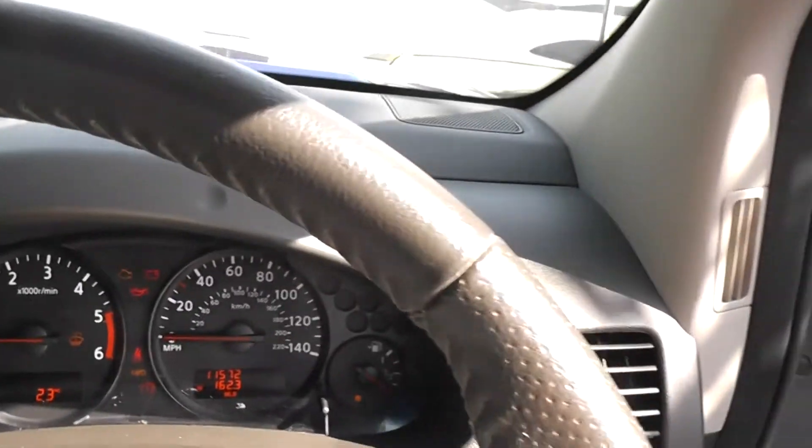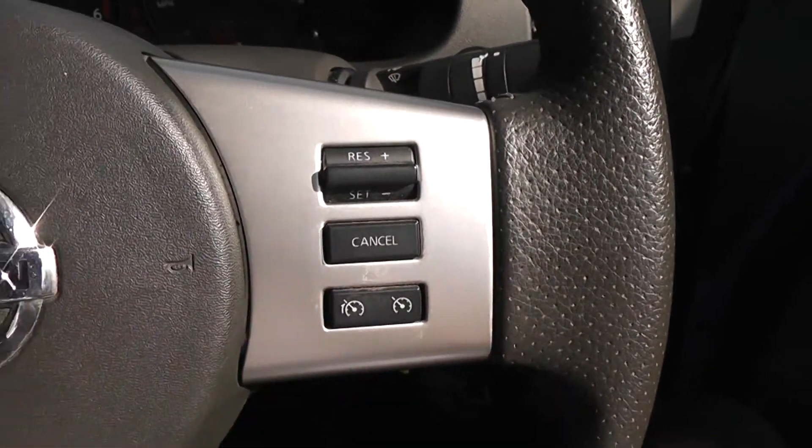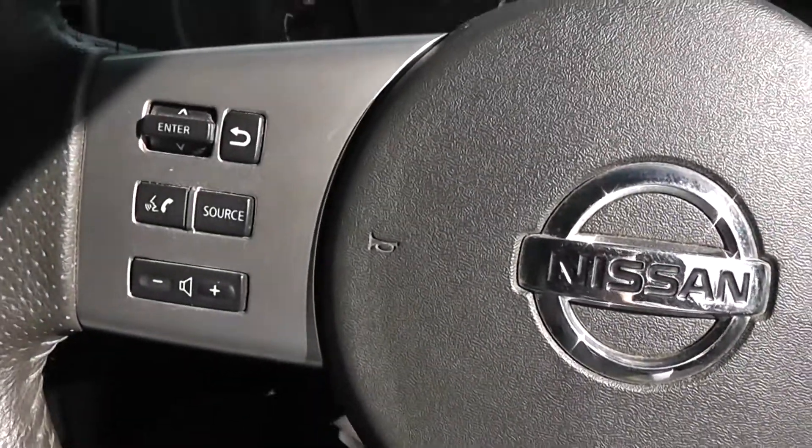It also has a leather steering wheel which is multifunctional. On the right-hand side are controls for the speed limiter and cruise control, and on the left-hand side are controls for the audio system.